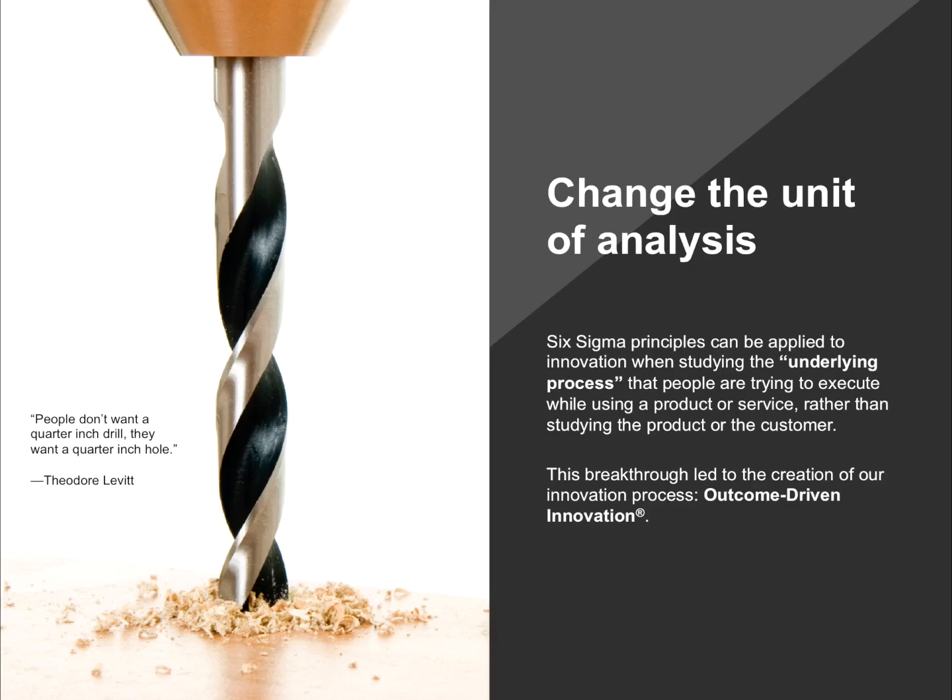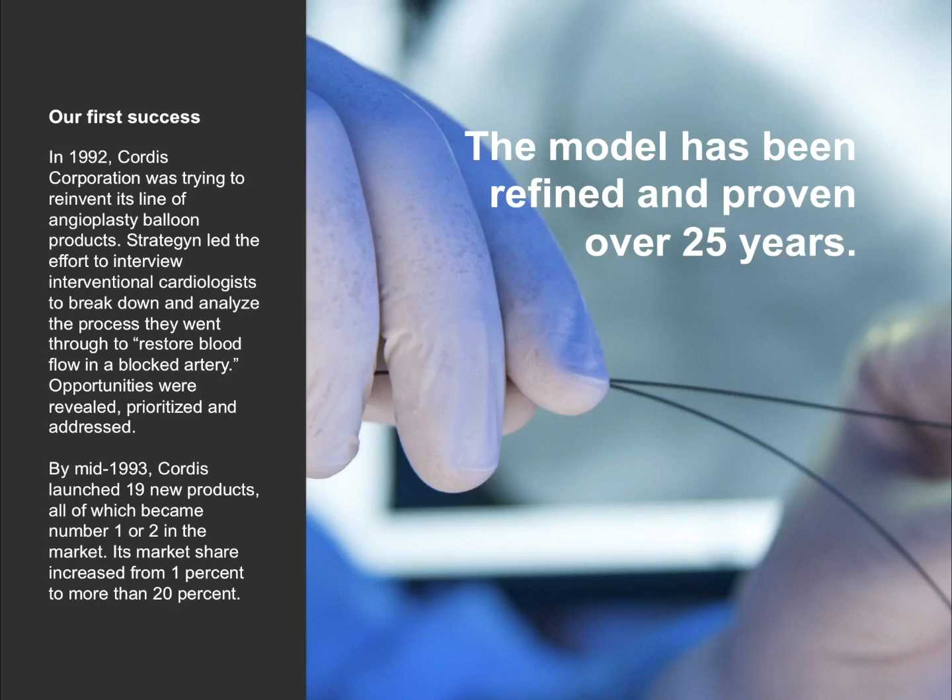By heading down this path, we're able to break down the underlying process the customer is trying to execute and apply customer-defined metrics — the metrics they use to measure success and value in getting that job done. By thinking about it that way, we're able to make innovation far more predictable. Our first success came back in 1992, and we've been at this for a good long time — 25 years. We celebrated our 25-year anniversary last year.